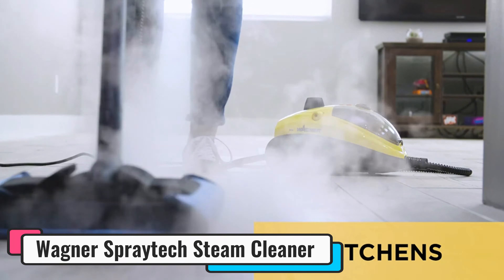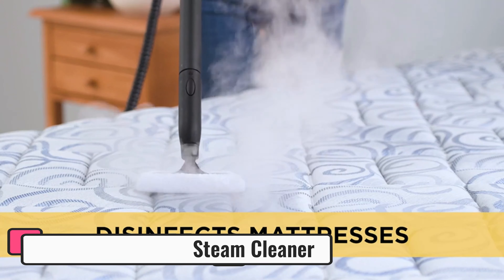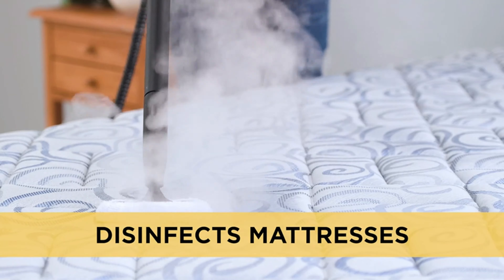Whether you're tackling floors, walls, or other surfaces, this steamer excels in removing dirt, grime, and even wallpaper. The on-demand steam feature allows you to precisely regulate steam flow, optimizing cleaning efficiency while conserving water.